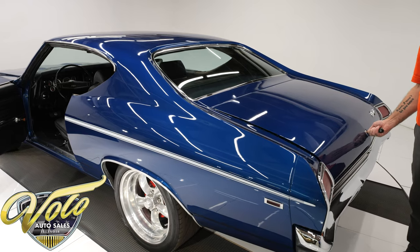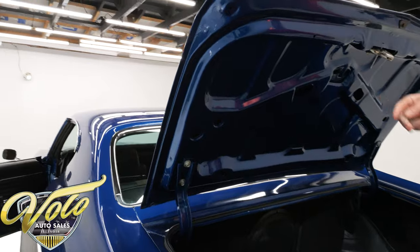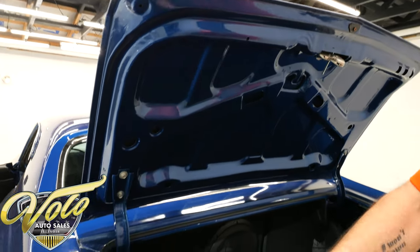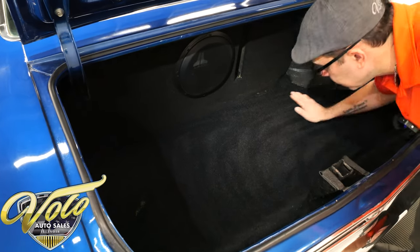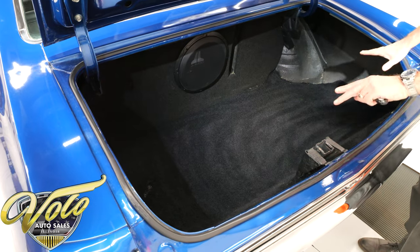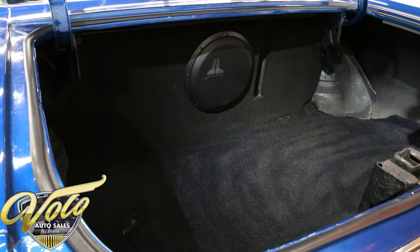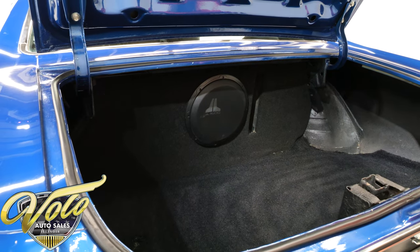Let's check out the trunk. Under the trunk lid is painted smooth and glossy and the hardware looks nice. The GM is painted nice. Weather strip looks real good. It is solid metal. When they restored the car, someone put this carpet in there and they did a good job. And then we've got a big old subwoofer box here — the JL subwoofer. There might be some more amps or components behind that.